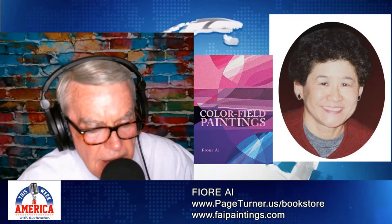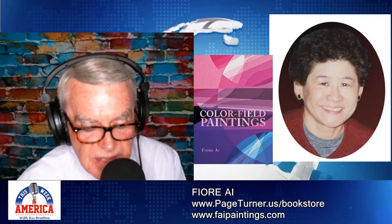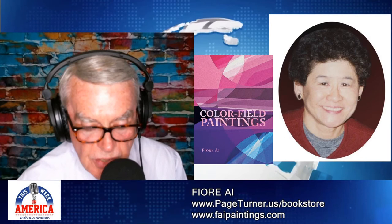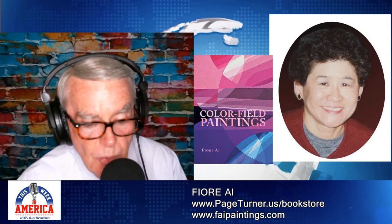Fiore Ai is our guest. Her book is Color Field Paintings. You'll find it at Amazon, Barnes & Noble, Page Turner's Bookstore, Chapters Indigo in Canada, Waterstones in the U.K., Booktopia in Australia and New Zealand, and a lot more. The book is available basically wherever books are sold.